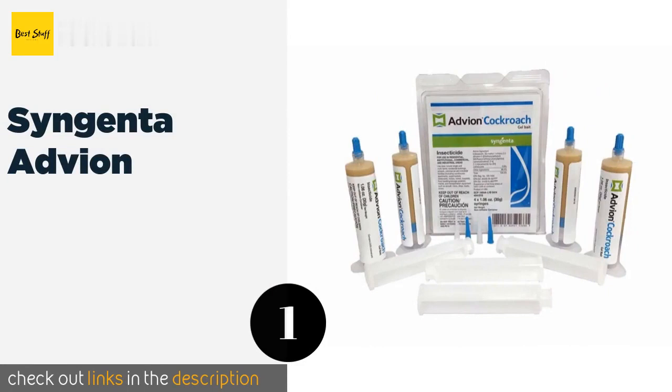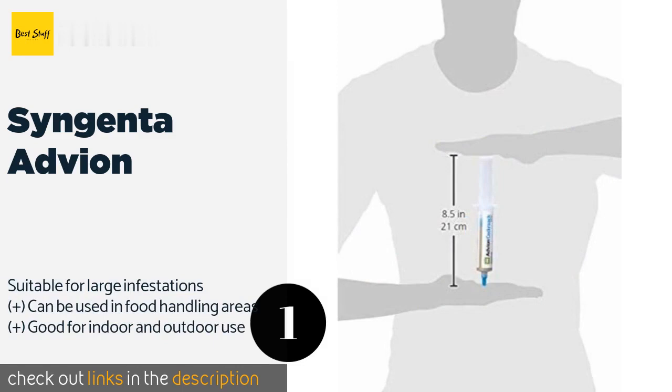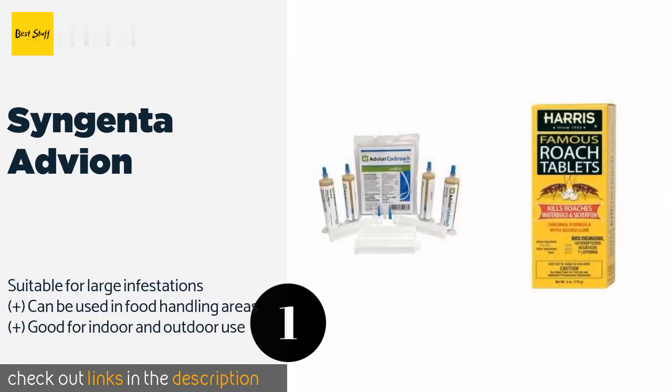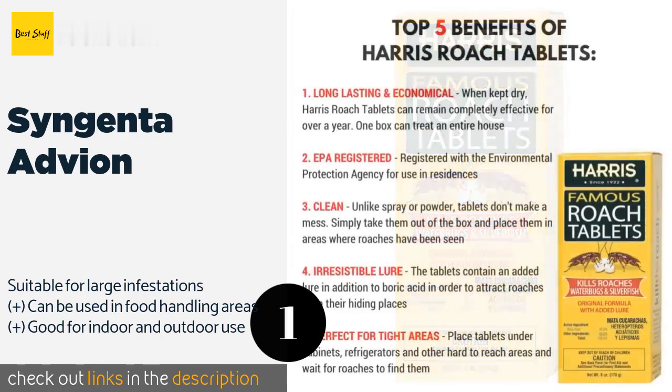The number one is Syngenta Adveon. Syngenta Adveon attracts and kills all species of this pesky insect, even the German variety, which are notoriously hard to get rid of. Its active ingredient, endoxicarb, is the same chemical found in many commercial pesticides.